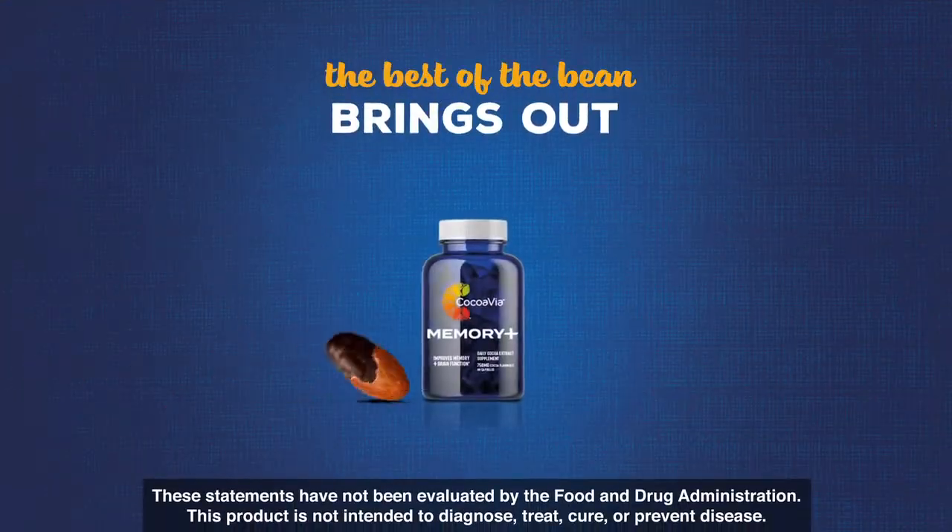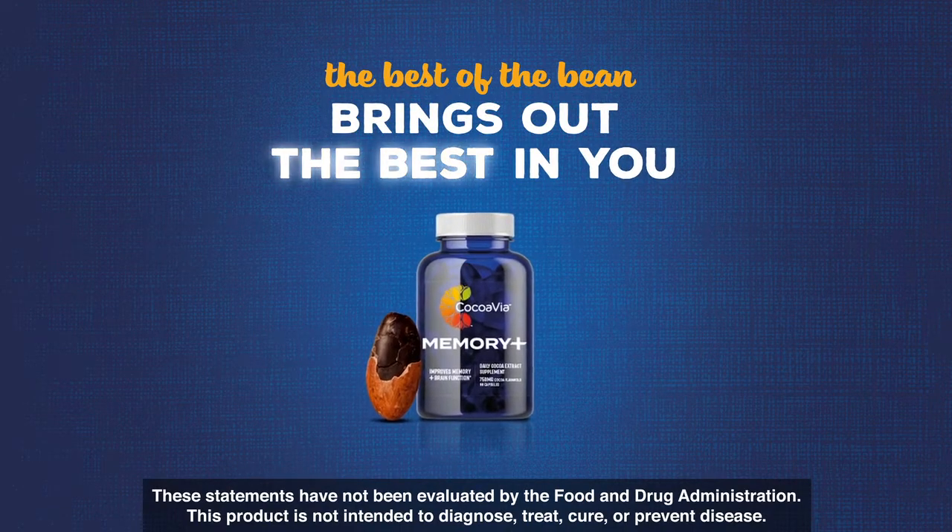So don't let age push you around. With CocoaVia Memory Plus, your best days are still ahead of you.